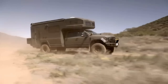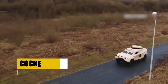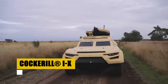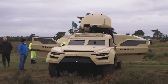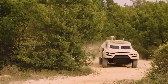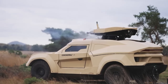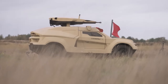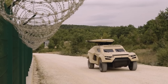Earthroamer, an embodiment of the American spirit of adventure, crafts vehicles that navigate the balance between rugged durability and unparalleled luxury. From its inception, Earthroamer has been dedicated to enabling explorers to traverse the globe with confidence and comfort. Born from a dream in 1998, Earthroamer has grown from a single vision to a fleet of the world's most advanced luxury off-grid vehicles, each one a testament to quality, innovation, and the passion of over 90 skilled employees. Proudly Colorado-made, Earthroamer invites you to explore the unknown, ensuring every journey is as comfortable as it is unforgettable.